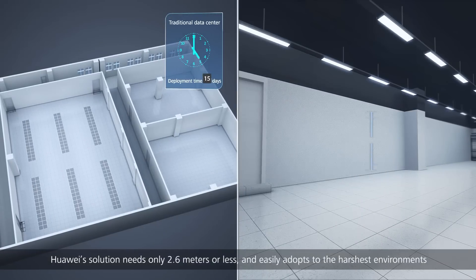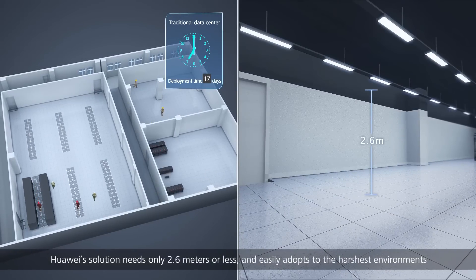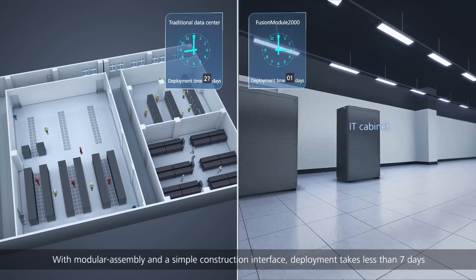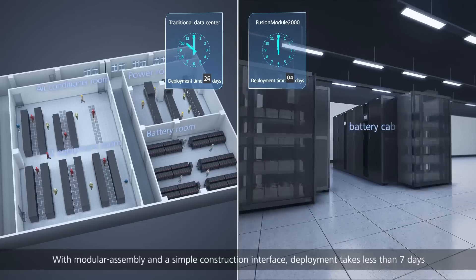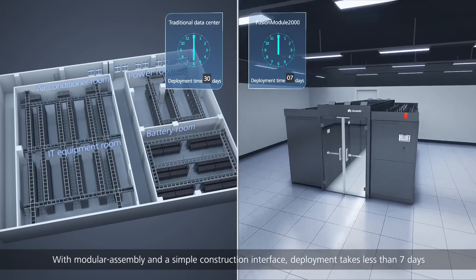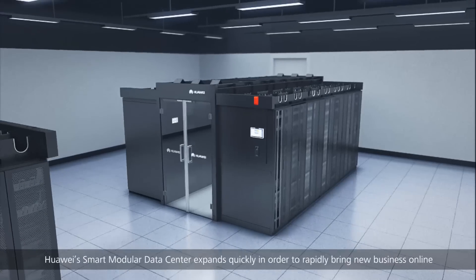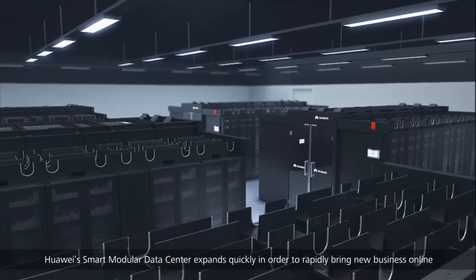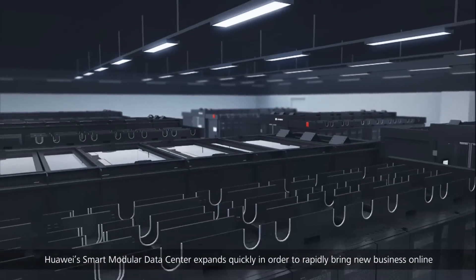Huawei's solution needs only 2.6 meters or less and easily adapts to the harshest environments. With modular assembly and a simple construction interface, deployment takes less than seven days. As businesses grow, Huawei's smart modular data center expands quickly in order to rapidly bring new business online.